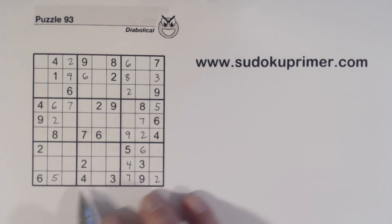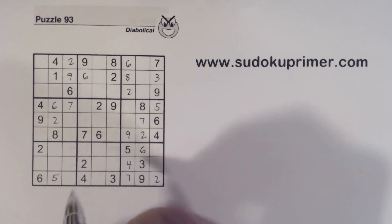And with that four, we have a four, four, and a four there, so that's a four.